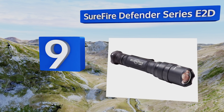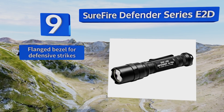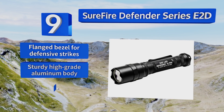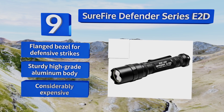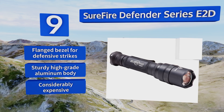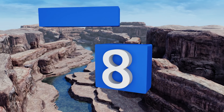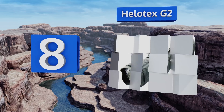It can produce up to 600 lumens on its maximum output setting, easily fits in any pants or jacket pocket, and has an integrated belt clip for added portability. It's equipped with a flanged bezel for defensive strikes and a sturdy high-grade aluminum body, but it is considerably expensive.